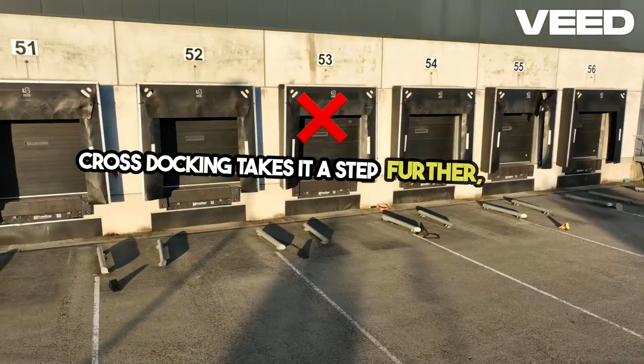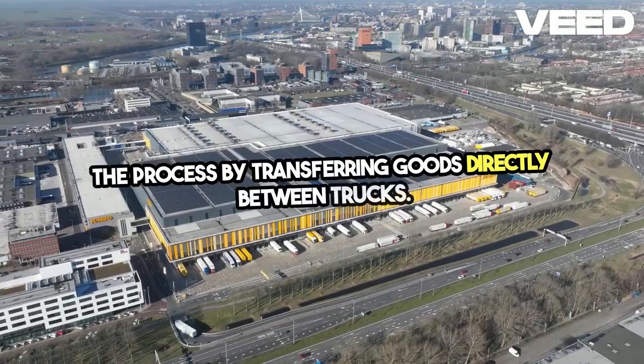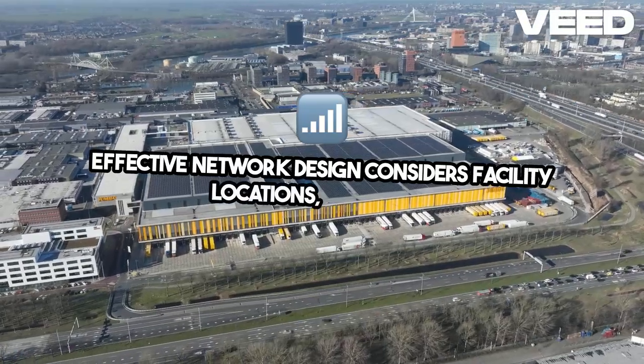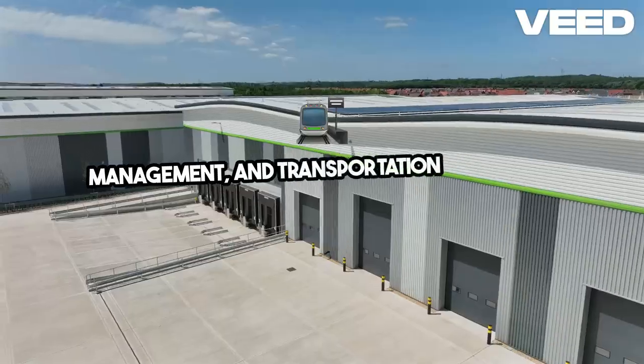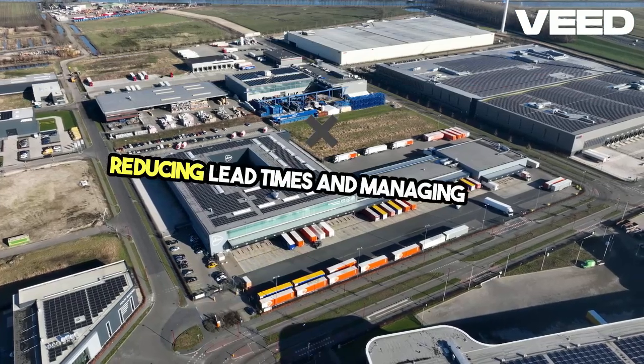Cross-docking takes it a step further, speeding up the process by transferring goods directly between trucks. Effective network design considers facility locations, inventory management and transportation modes, all crucial for reducing lead times and managing costs.